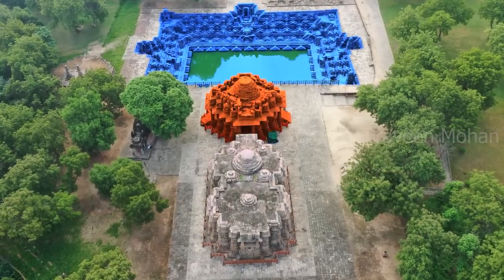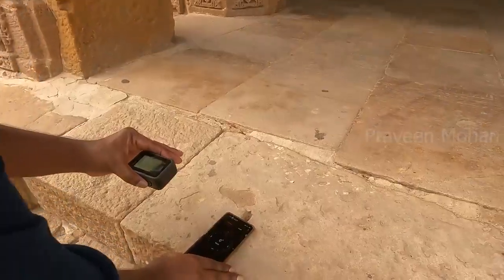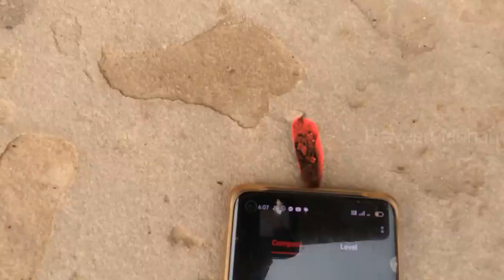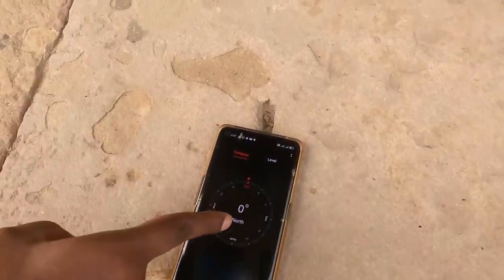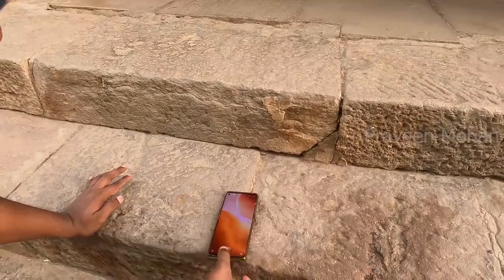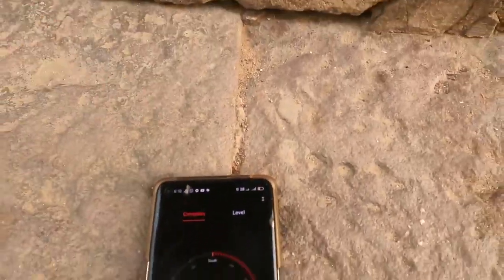In this temple, there are three main structures. I've already shown the alignment of the main shrine. The ancient builders marked specific notches in the entrances, and when we put the phone on top of them, the alignment is just perfect — zero degrees north, perfect north. I checked the entire temple structure everywhere and it is flawless with no errors. This kind of precision can be achieved only with advanced technology.